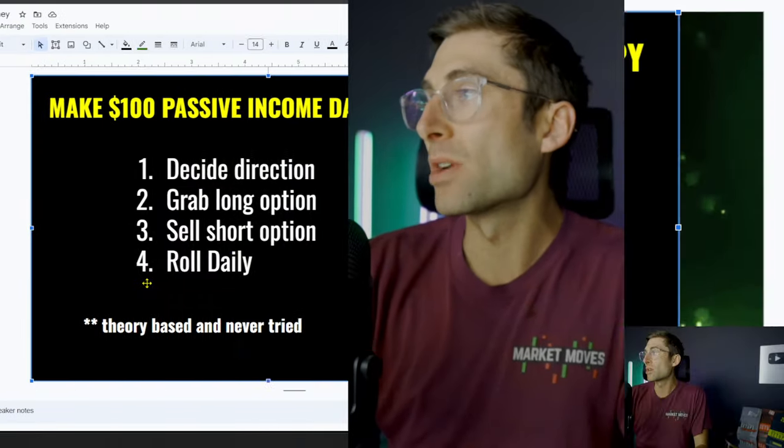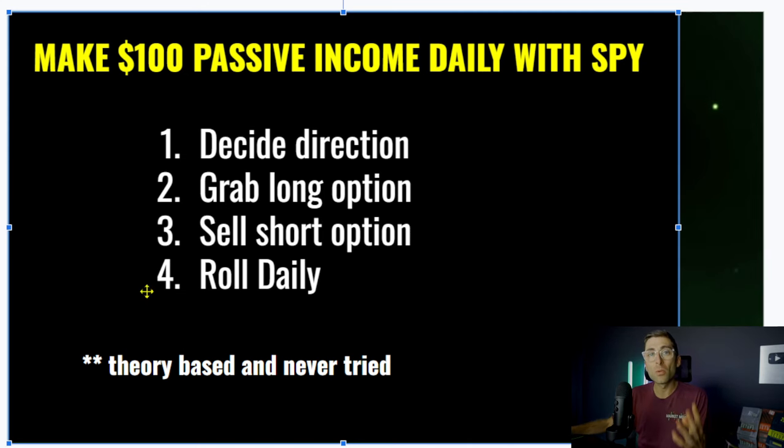What if you could use options to put $100 in your pocket every single day with an 80% success rate? I have a four-step system I want to teach you today to help you utilize options the right way. Everybody on the internet is teaching options as a degenerate way to grow your account and double it for no reason at all. Here's the safer way to utilize options. You just need a couple thousand dollars and you can really make $100 a day. I'll prove it to you.